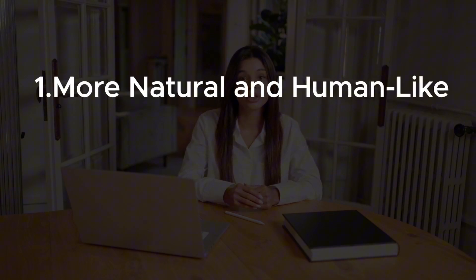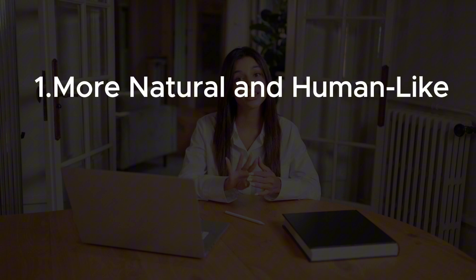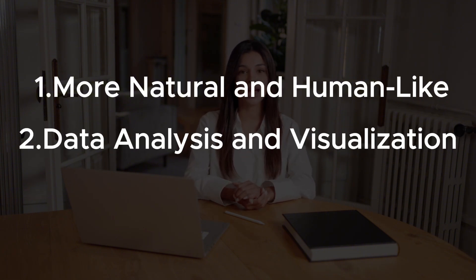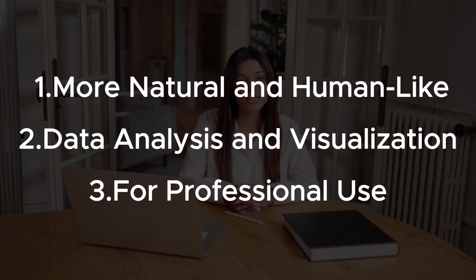After using Claude myself for a while, I noticed some of its strengths. First, the way it talks feels way more natural, more human-like. Claude tends to have a smoother, more thoughtful tone in conversations, and it usually avoids sounding too robotic or stiff. Second, its ability to analyze data and turn it into visuals is super impressive. Another thing that stands out is how Claude positions itself for professional use — you can even set your work background in your profile. And since they released Sonnet 3.7, the new extended thinking mode has seriously boosted its reasoning skills. Combined with Claude's reputation for being accurate and less likely to hallucinate, it's already being used in serious fields like finance, law, and healthcare.